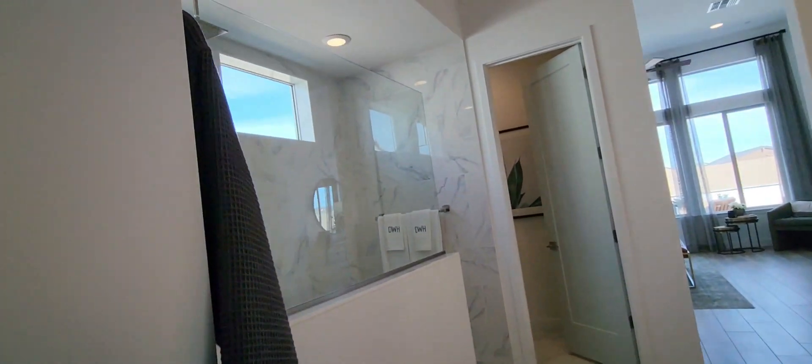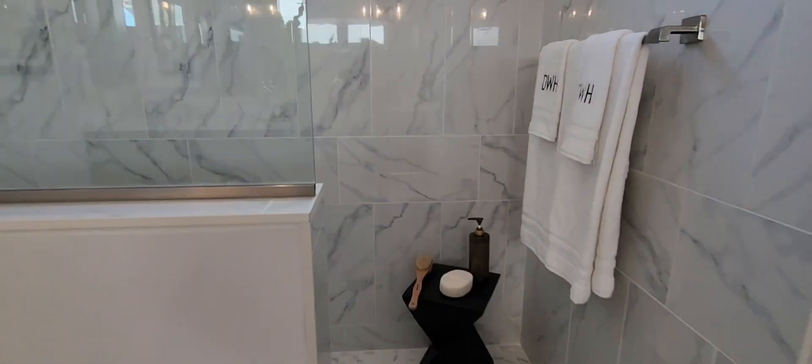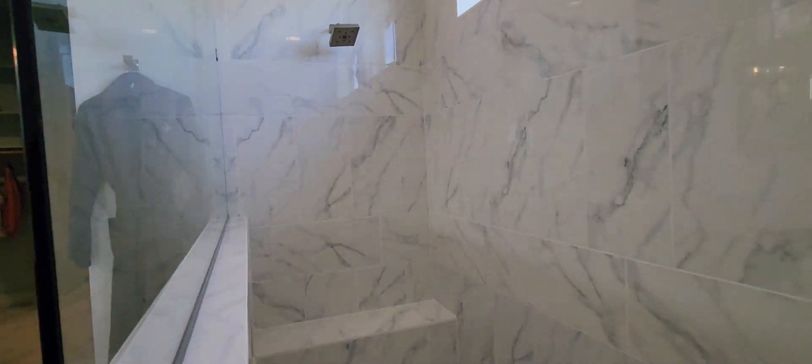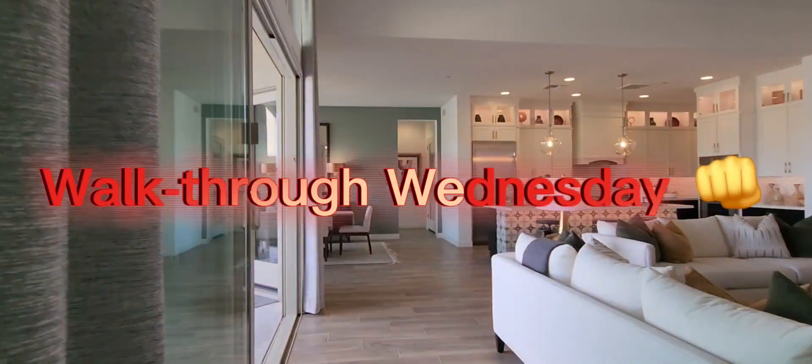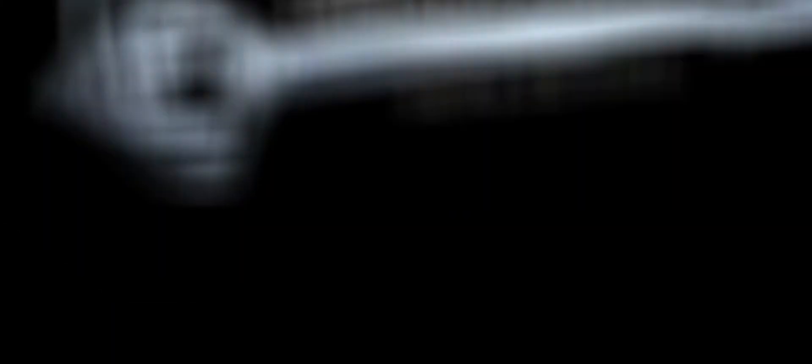It's lovely. And this shower — beautiful large walk-in shower, tiled from ceiling to floor. Love the seat, and again those windows. Beautiful open floor plan.